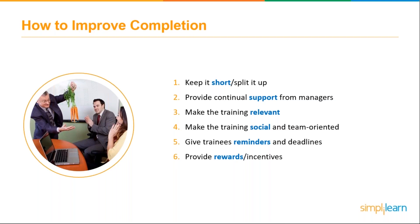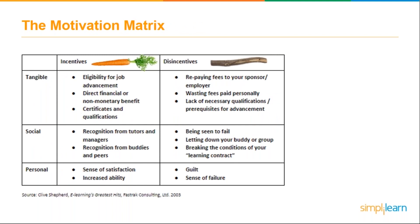Now the big one — rewards and incentives. This is the main thing that gets people doing anything. Aside from doing simple things like creating certificates, recognition in general is really helpful. It could be as simple as a gift card, an email out, or an announcement at the team meeting. When you look at incentives and disincentives, it really depends on what matches best for your company. Tangible incentives could relate to job advancement — putting completions into KPIs or annual goals makes it very tangible for employees to work toward.